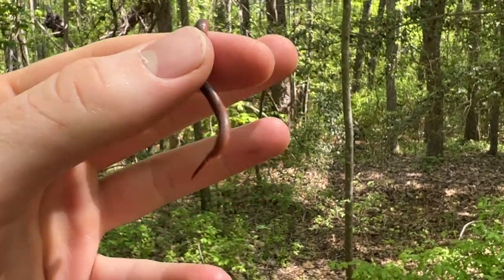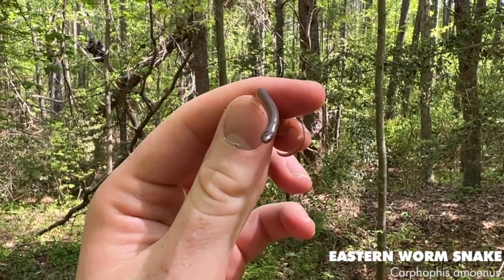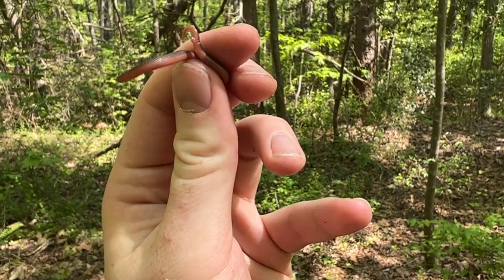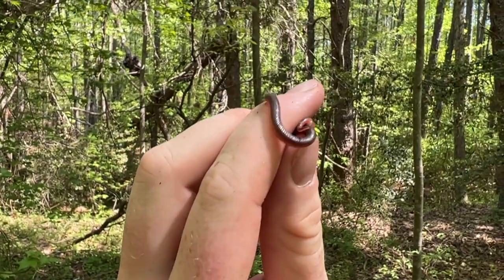So the next herp is just an adorable tiny little eastern worm snake. I don't think I've ever seen one this tiny before. And really pretty belly - real pinkish, like salmon-y red. Really cool to see a baby. But I'm going to put him back underneath his tin and we're going to keep on herping.